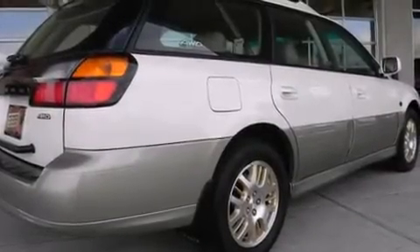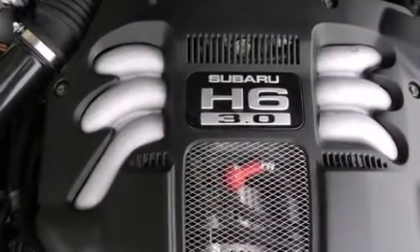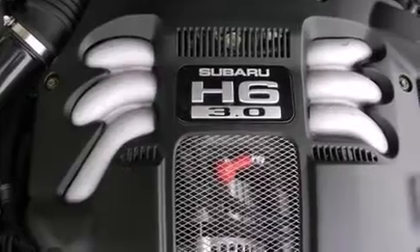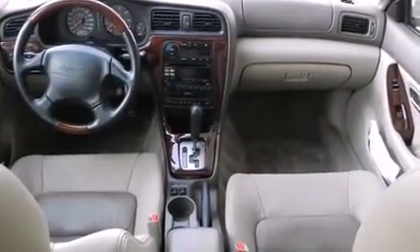Here's a great deal on a 2002 Subaru Outback. This four-door, five-passenger wagon just recently passed the 60,000 mile mark. It features all-wheel drive versatility, an automatic transmission, and a three-liter six-cylinder engine.